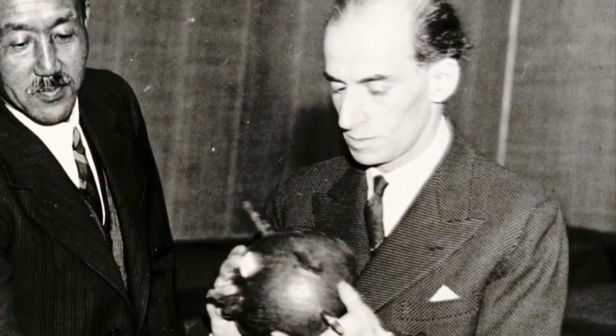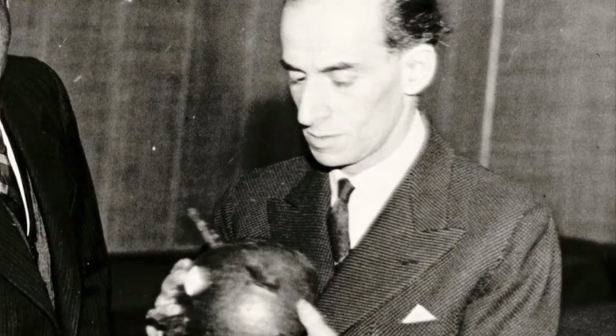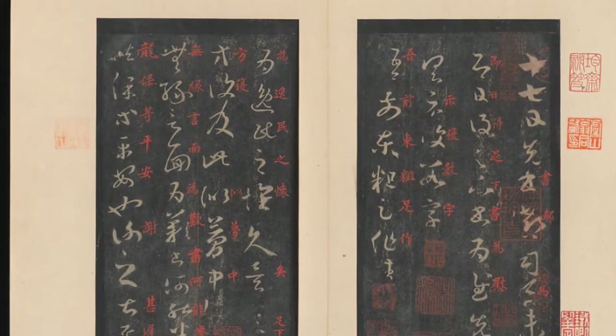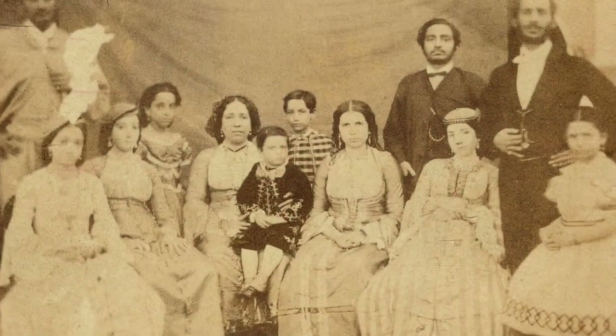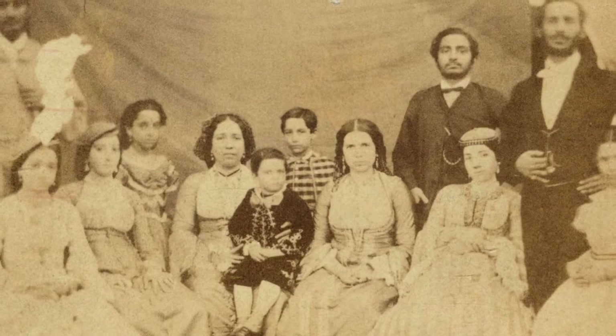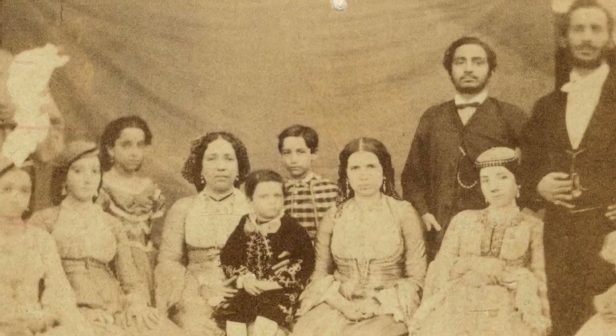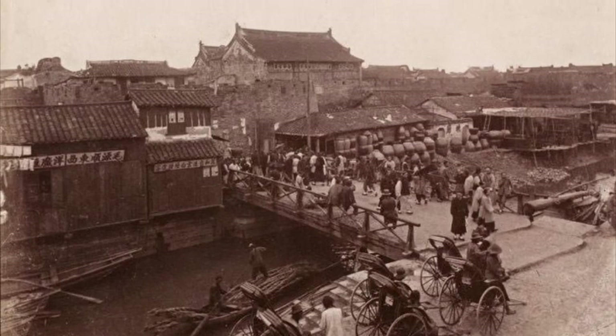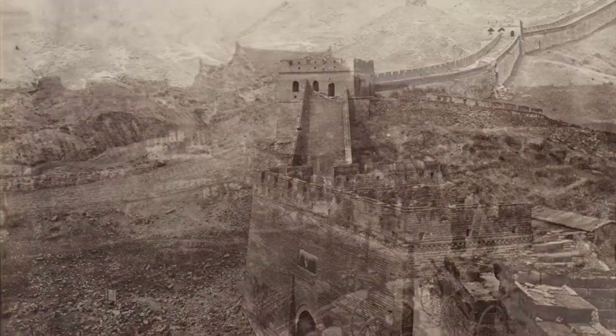Sir Percival David was an extraordinary man. He learnt Chinese to translate 14th century texts, and his texts we still use today. He was part of the Sassoon Banking Dynasty and he travelled through his work to China, to Hong Kong and Japan, where he collected many of the materials.